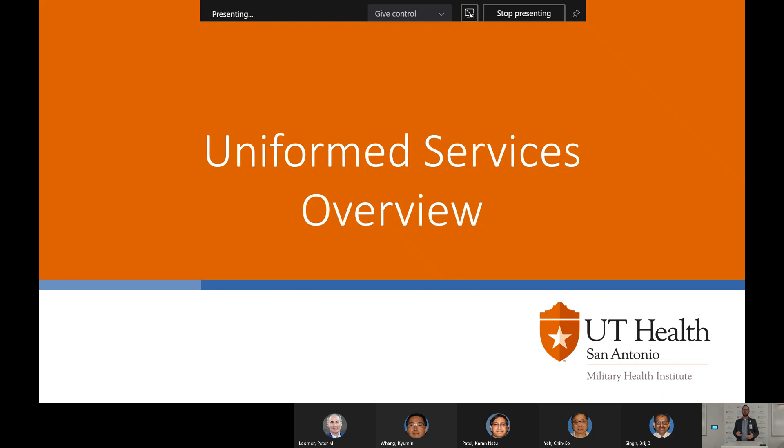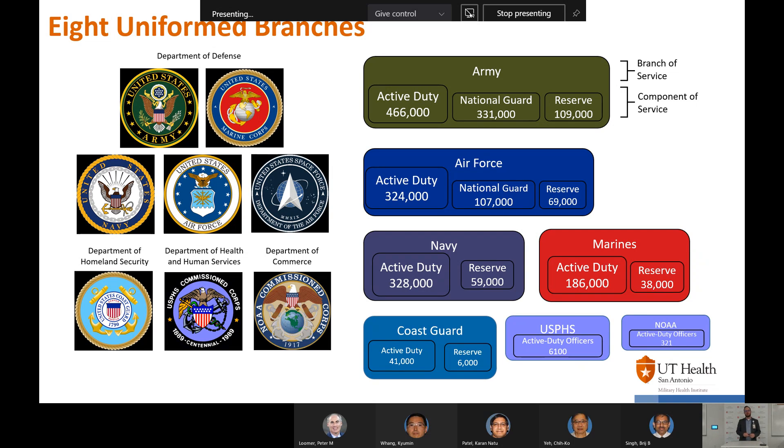Briefly, I'm going to go over the different uniformed branches. There are actually eight uniformed branches spread out within the government. Under the Department of Defense you have the United States Army, the Marine Corps, United States Navy, United States Air Force, and the Space Force. The Marine Corps is actually a branch of the Navy, so the Office of Naval Research handles Marine Corps research. The Space Force, a newly formed branch, is part of the Air Force, so the Air Force Office of Scientific Research handles that research.